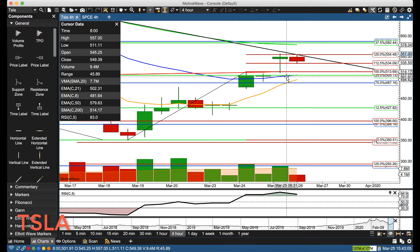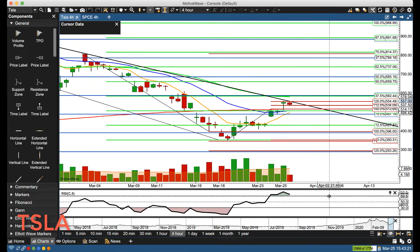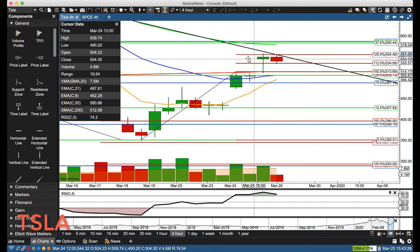Gap up today, not quite fully filling the gap. Running up, we had 554.48 — essentially 554.50 — running up there, rejected from that price action, then pausing the next bar. This is on the four-hour chart, and you can see that trend line goes all the way back from the defining point back on March 3rd. So that trend line's held rather nicely.